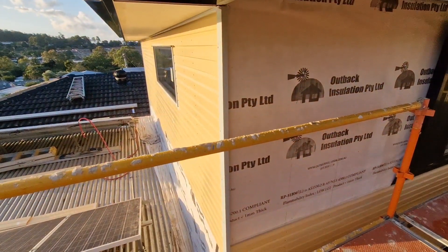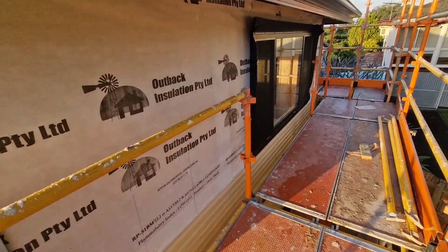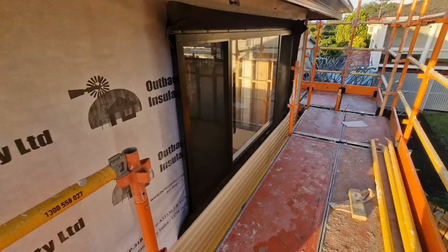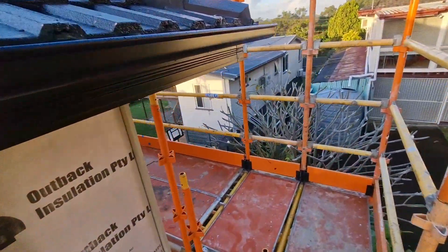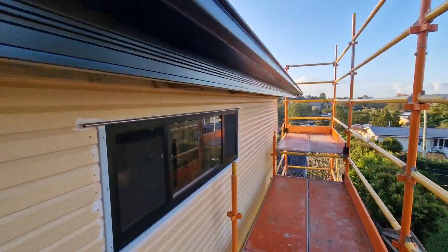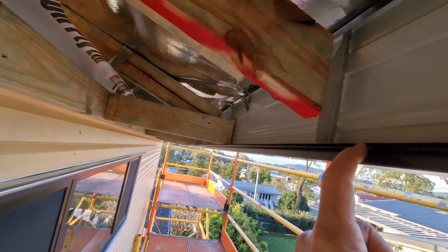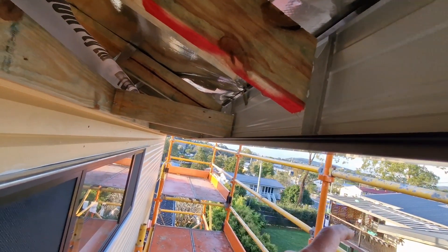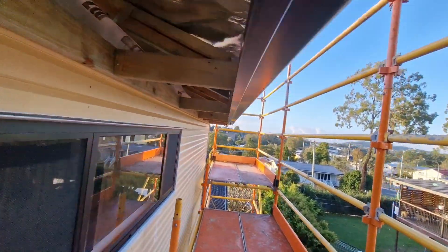Alrighty, we're up outside on this bit of scaffold. There's the new window — that's the last window to get put in. Just do a bit of a walk around here on this side so we can have a look. There's where the eave goes, so the bit of fibro board goes in here, nails on to that, nails on to that — done deal.